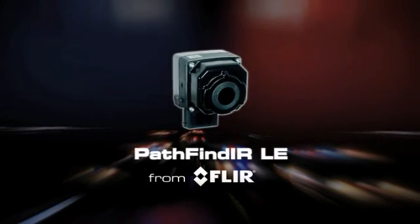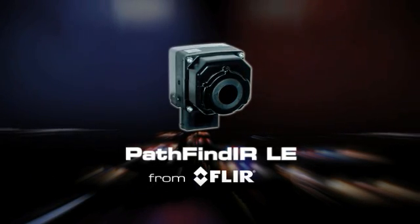Whether engaged in patrol, pursuit, or surveillance, Pathfinder LE helps keep officers safe while they're operating at night. See at night and stay safe with Pathfinder LE from FLIR.